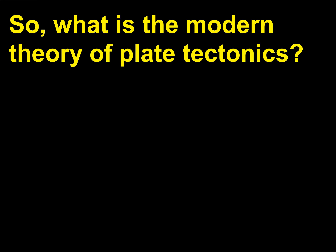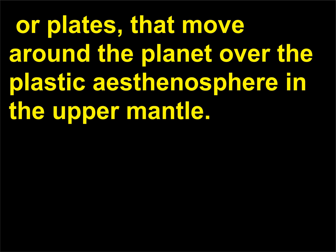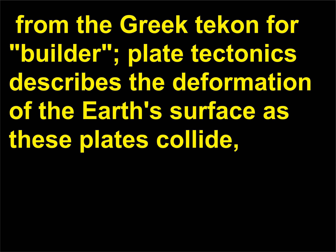What is the modern theory of plate tectonics? The Earth's crust and lithosphere are broken into over a dozen thin, rigid shells, or plates, that move around the planet over the plastic asthenosphere in the upper mantle. The interaction between these plates is called tectonics — from the Greek word for builder — and plate tectonics describes the deformation of the Earth's surface as these plates collide, pass by, go over, or go under each other.